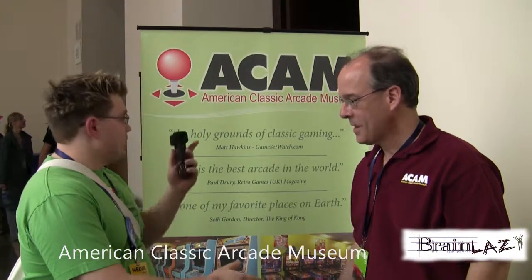I'm Gary with Brain Lazy, and I'm here with Vincent from the American Classic Arcade Museum.